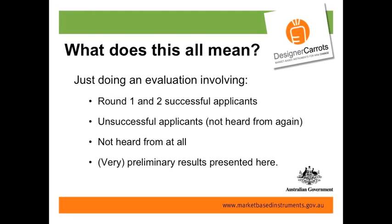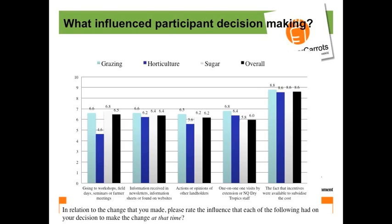It's all very nice to sit in Canberra or a university and design all this stuff, but when you're actually on the ground, different things are coming out. We're doing an evaluation of everyone who was successful in rounds one and two — what are people who got funding two or three years ago doing differently on their farm? We're also interested in people who applied but haven't heard from again after being unsuccessful, and people we haven't heard from at all. For the latter two groups, we're focusing on the sugar industry.